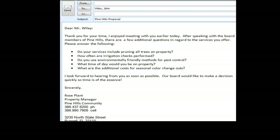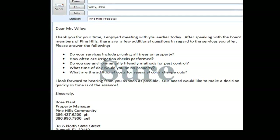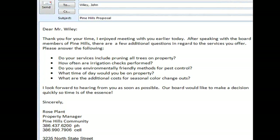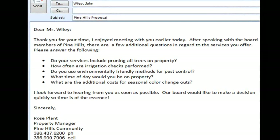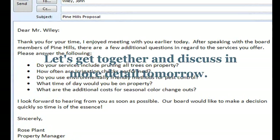One final thing to consider about content are in-name responses. Have you ever put a lot of thought and effort into an email only to receive the response "OK" or "SURE"? Take the time to sufficiently acknowledge the sender's questions or issues. If you don't have time to provide a detailed response immediately, then an appropriate reply would be: "Thanks for the information. I'm swamped today. Let's get together and discuss in more detail tomorrow."